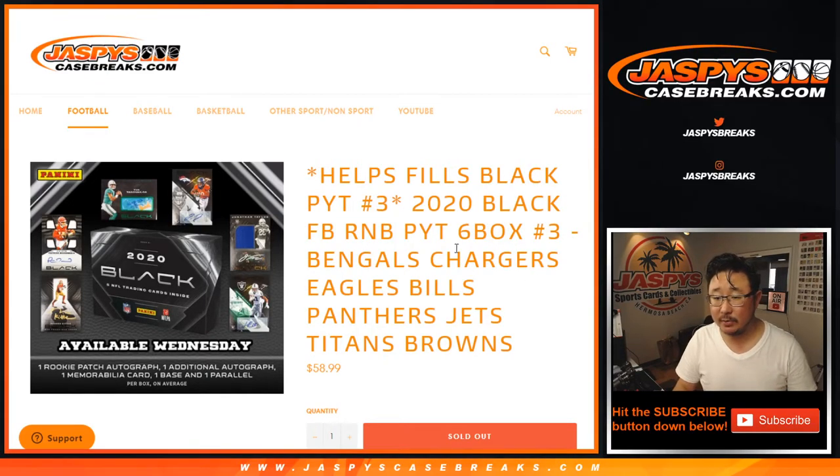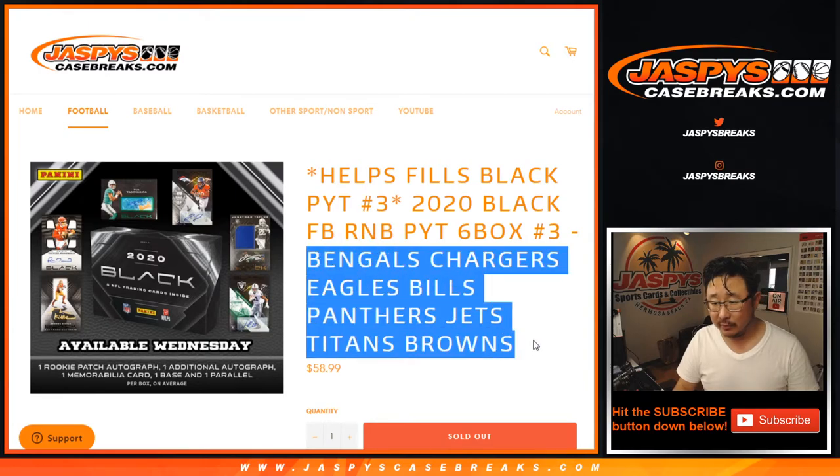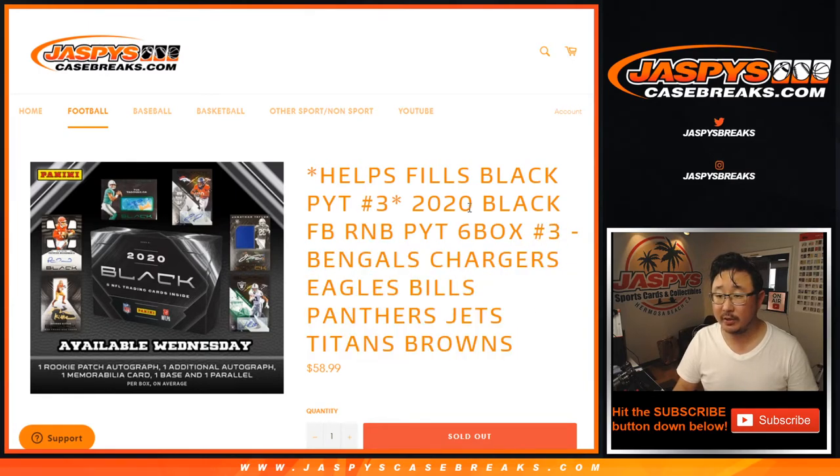Hi everyone, Joe from JazzPeaceCaseBreaks.com doing a quick little randomizer — a random number block randomizer for these teams right here for six box picker team three, which is sold out. Brand new Panini Black football, sold out. The break itself will be in a separate video.